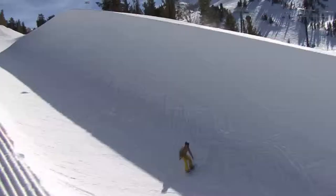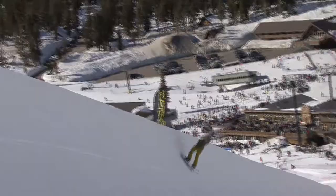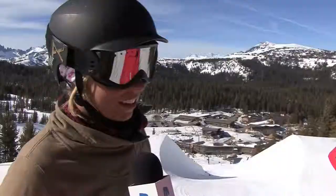What do you like about Mammoth's half pipe? It's the best half pipe in this part of the country. It's always smooth and always cut really, really well. These guys do a good job up here. And it's the only 22-foot pipe in SoCal.